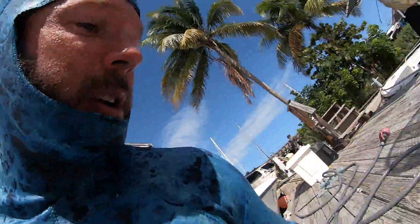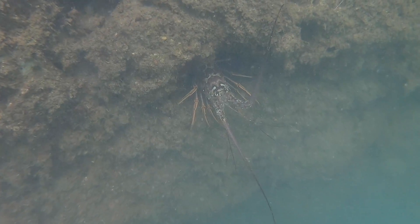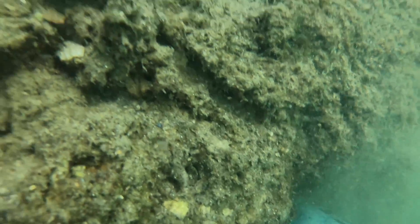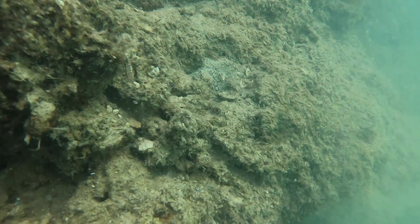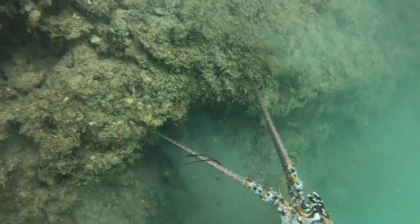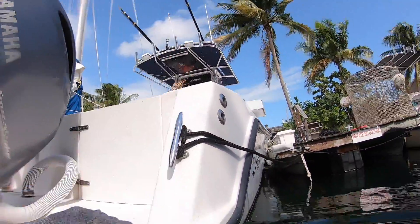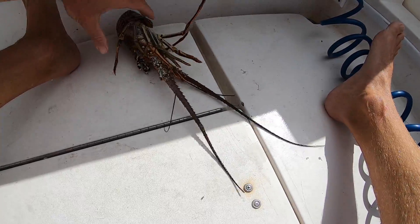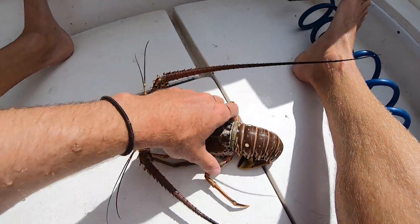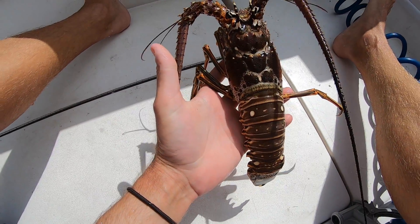I finished up with the boat, got all the rope out, but happened to see a couple lobsters over there so I'm going to go back and grab those for dinner. Score! Found two down there - this guy was the only keeper, the other guy was just a hair short, but I'll take it. A little bonus for dinner.